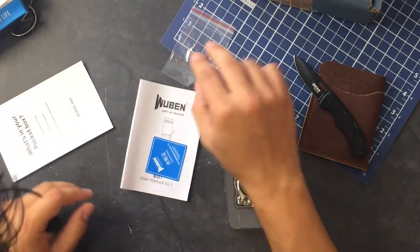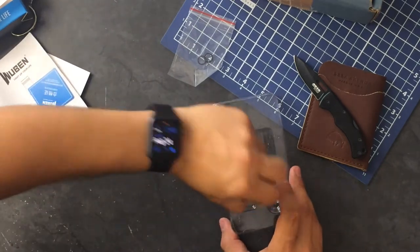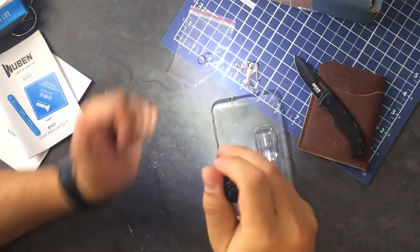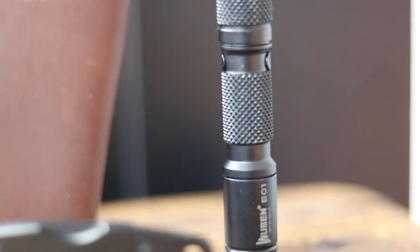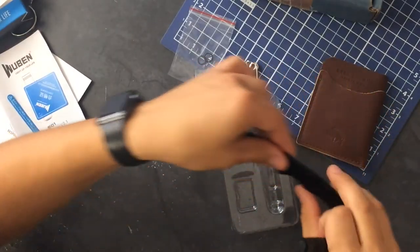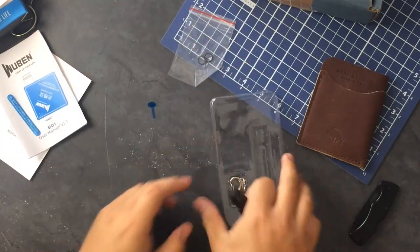It says 'please remove insulation plate before using.' I think those are the waterproof gaskets. We got a user manual, we got this cute little keychain for it. There it is — there's already a waterproof gasket on it, so those must be replacements. I like it. Fancy click button, it's all metal, and has a pocket clip. Pretty nice. I'm gonna probably keep it off the keychain — I don't want it hanging from my pants or something.